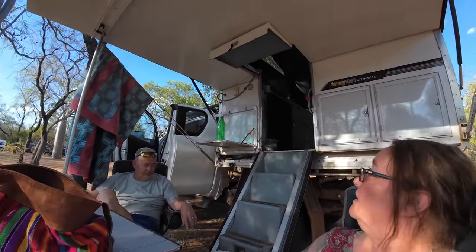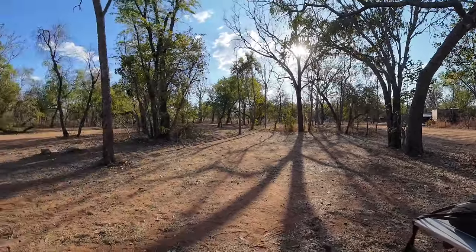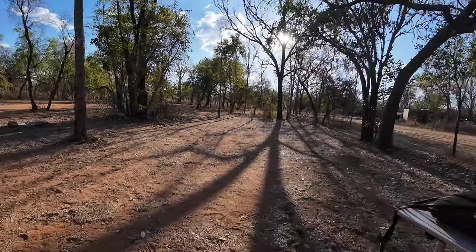They're quite strict here about speed - signs everywhere about it, and a big sign on the roadhouse door saying don't speed or you'll be kicked out. Anyway, I'll show you the campsite when we get there. Okay, we are now settled into our camp space at Mount Barnet. We're in the middle of the trees - we just want to find somewhere quiet away from other people. Anyway, thanks for watching - up early tomorrow to go to Manning Gorge. We'll see you then. Thanks, ciao!